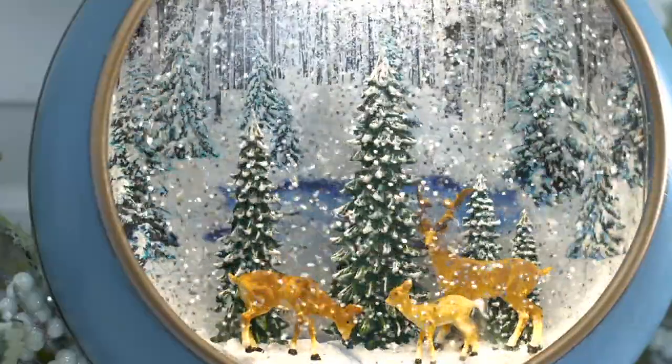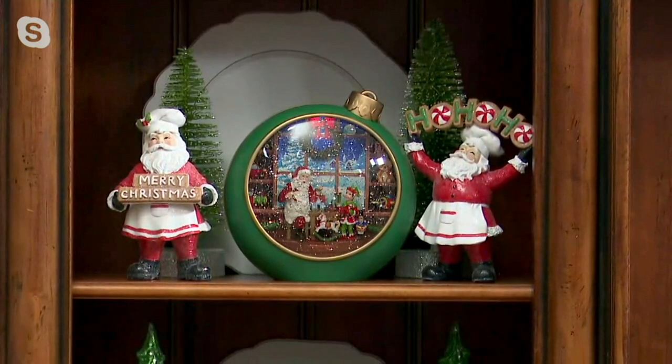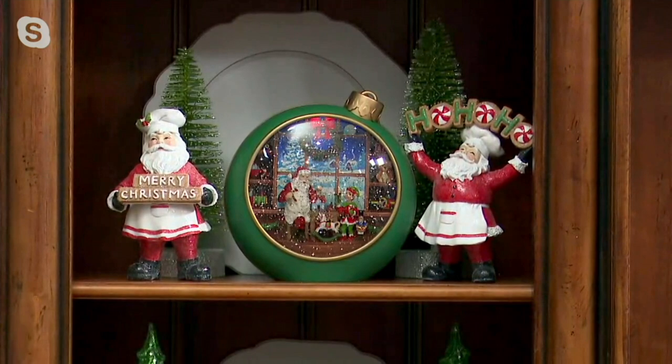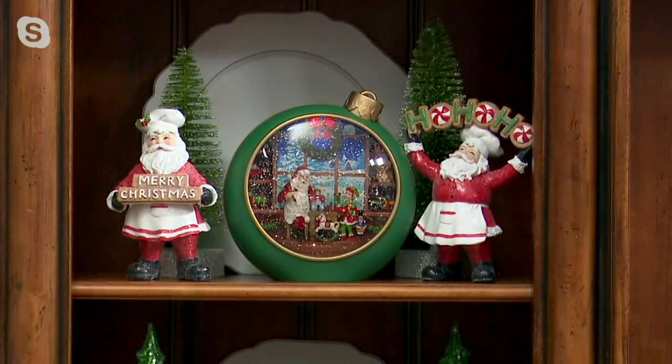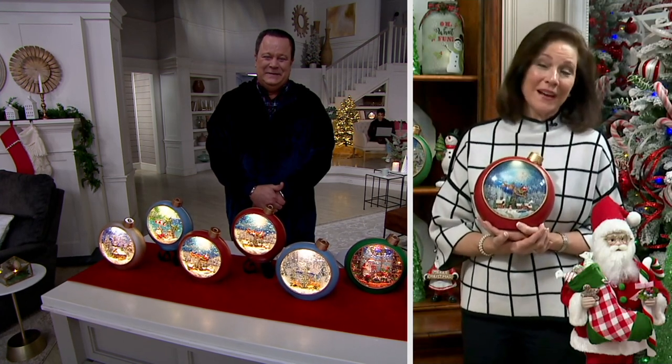Something like this becomes an heirloom for every family that enjoys it year after year. It absolutely does, David. Having boys and decorating our home throughout the years, I had to be careful where I would put things — wherever things happened to be the year before, they needed to be back in exactly the same place the next year, because we're talking traditions here. This is a lovely tradition I invite you to start with your family this year, or maybe to give to someone special who lives far away. What a lovely way to be present with them during the holidays — it will come on with a six-hour timer every night on those three C batteries, sending light and love across the miles.